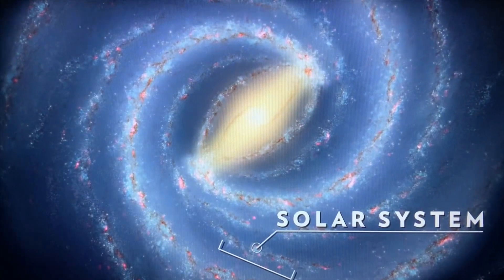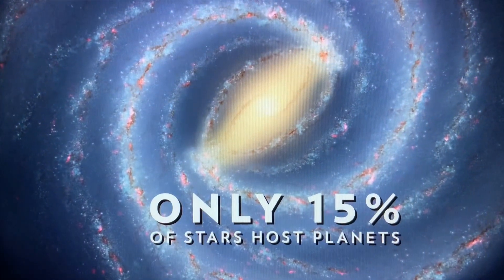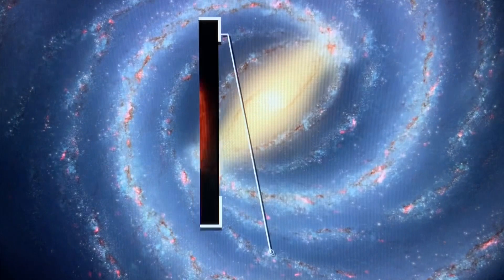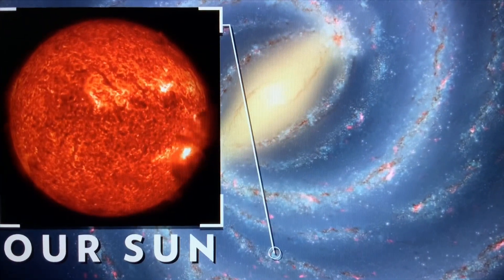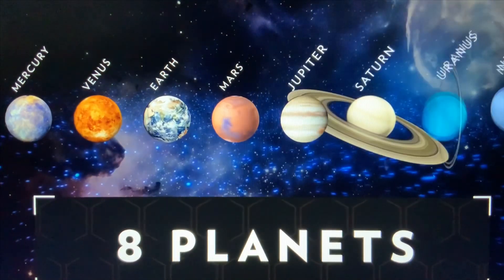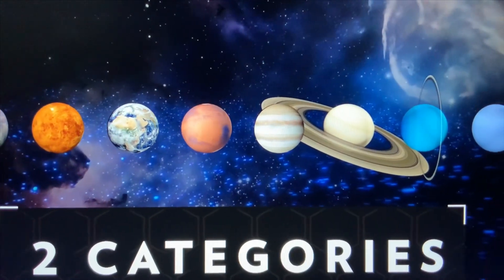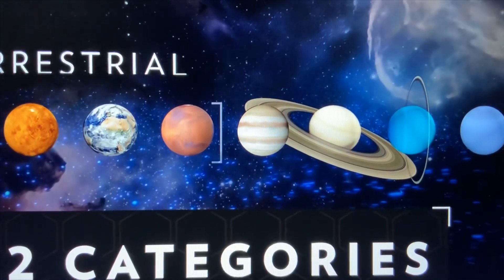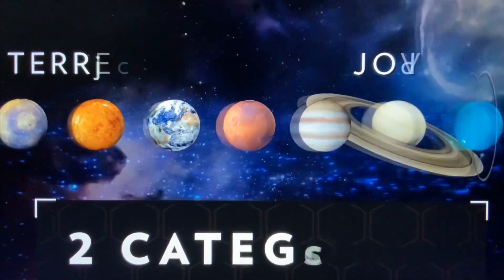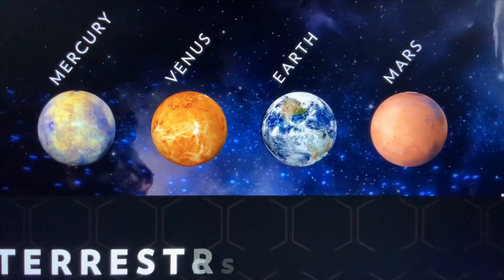Our solar system lives in the Milky Way Galaxy. It contains the sun, which is a star, and other objects like planets, asteroids, comets, meteors, and moons, which revolve around the sun. We have a total of eight planets, along with one dwarf planet.